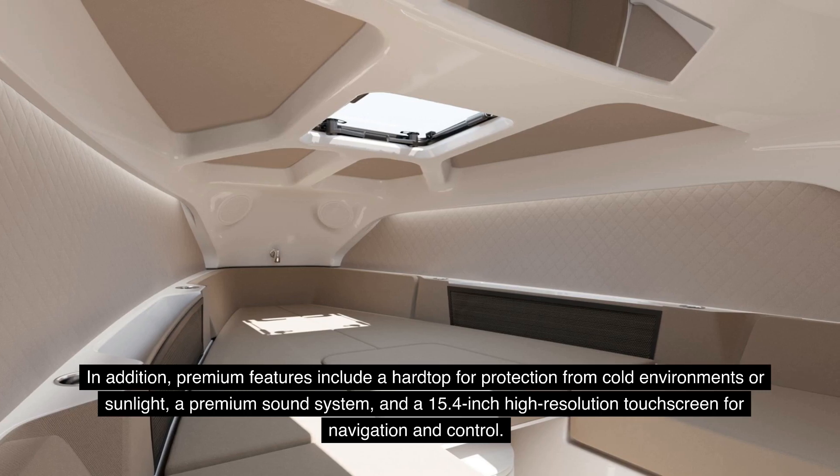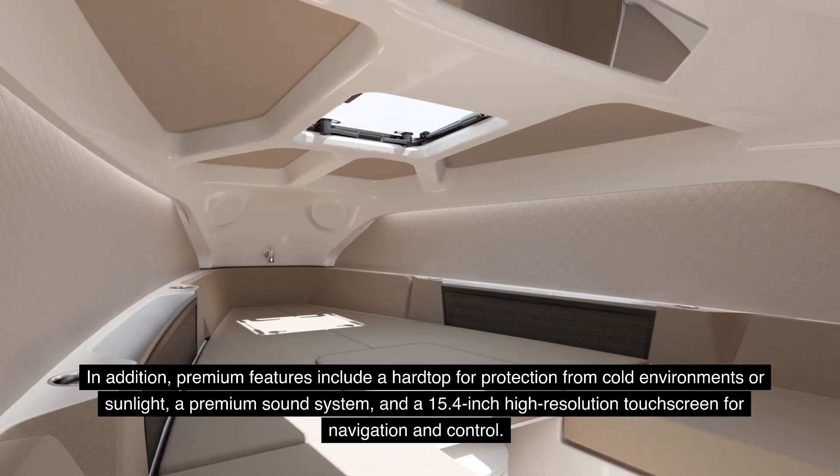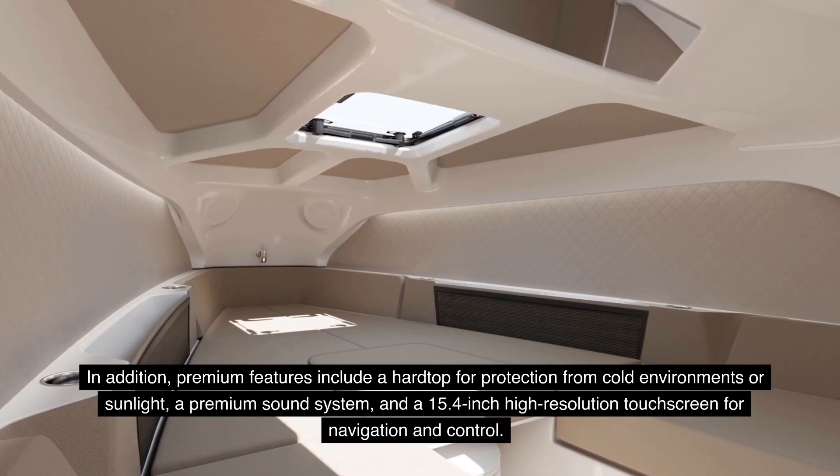Premium features include a hardtop for protection from cold environments or sunlight, a premium sound system, and a 15.4-inch high-resolution touchscreen for navigation and control.